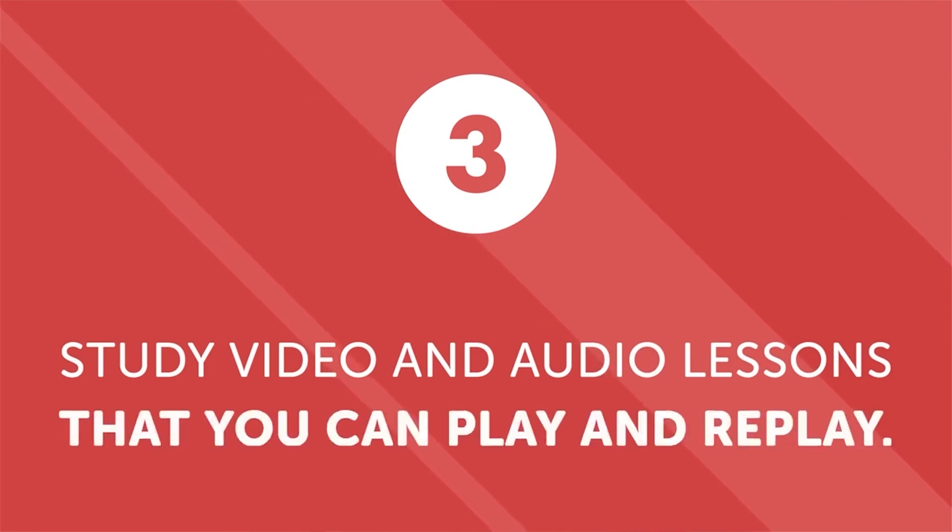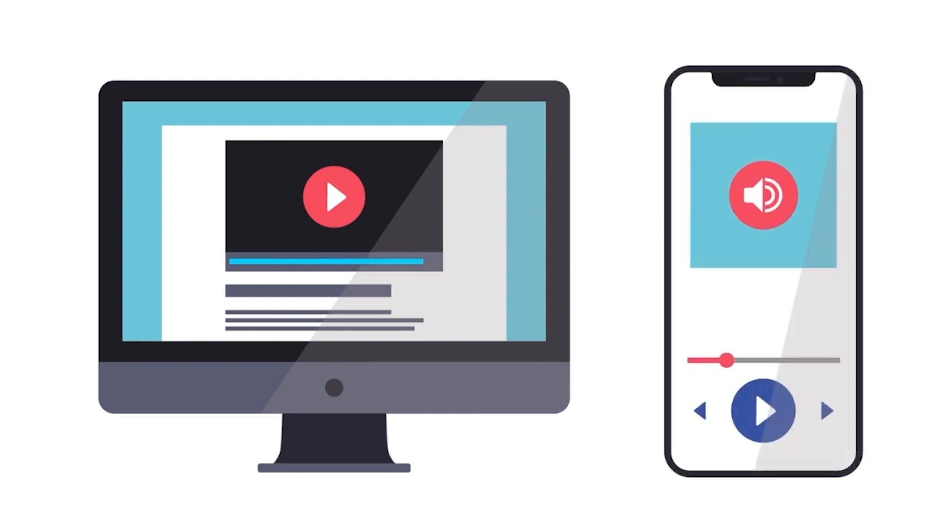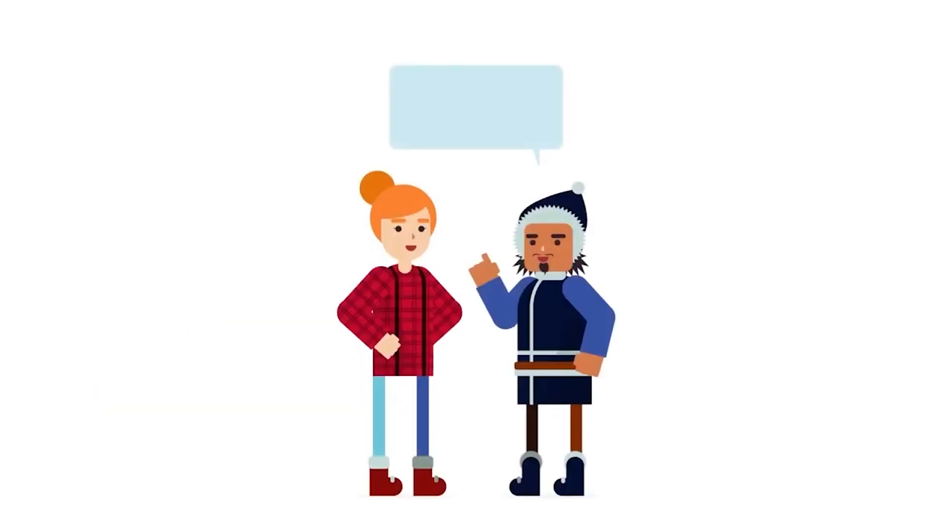Third, study video or audio lessons that you can play and replay again and again. If you want to know how to carry on a conversation, you need exposure to native speakers — the more, the better. Studying video or audio lessons is ideal because they provide contextualized learning. Our instructors have created more than 2,500 video and audio lessons designed to help you learn to speak on practical everyday topics like shopping, ordering, and more.